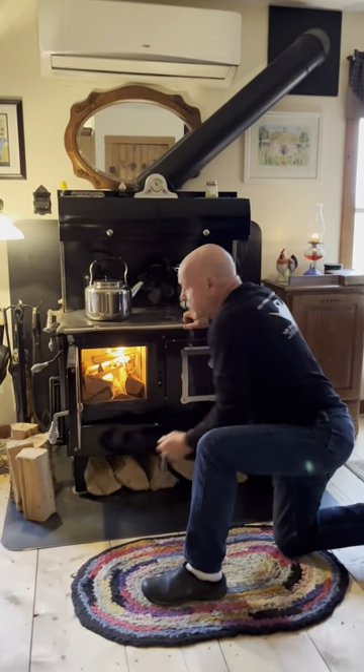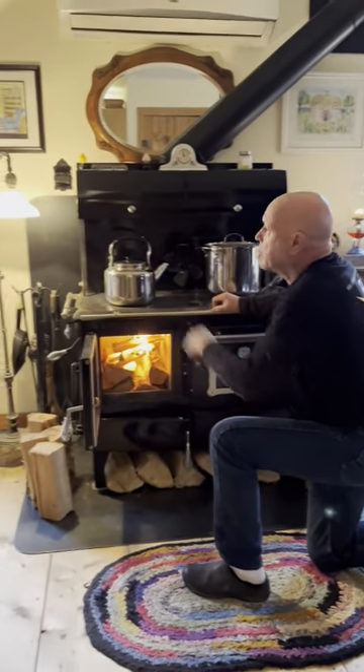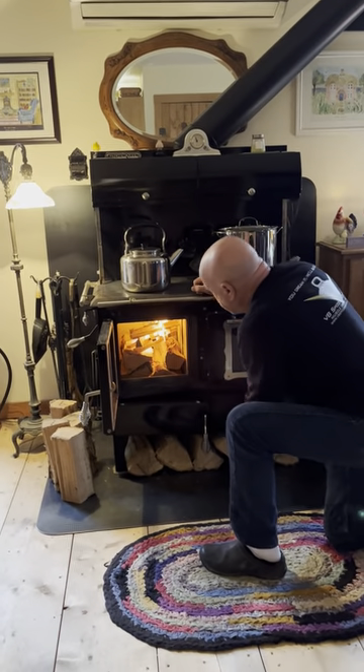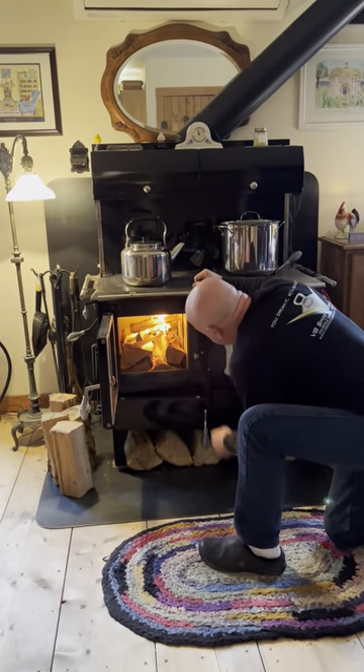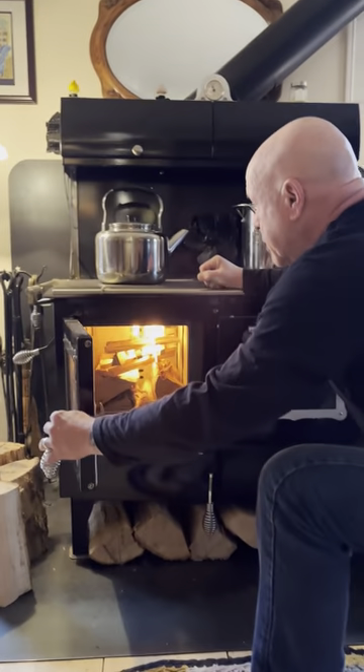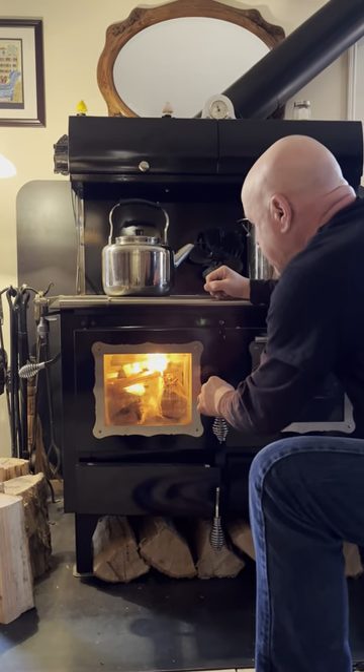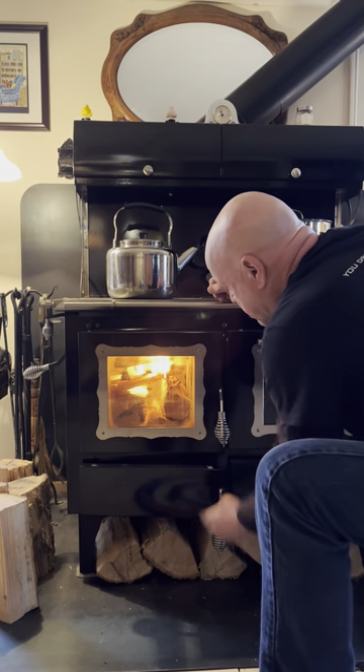Some subscribers shared that if we crack open the window, get a good draw in, don't close the door fully at the very beginning, light the fire and get it going — there's no smoke that comes in. Now that our chimney is seasoned and the ash door is slightly ajar.